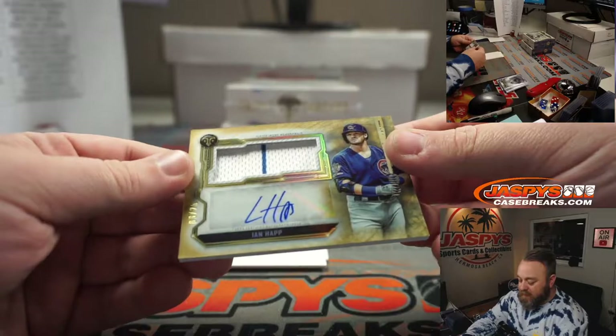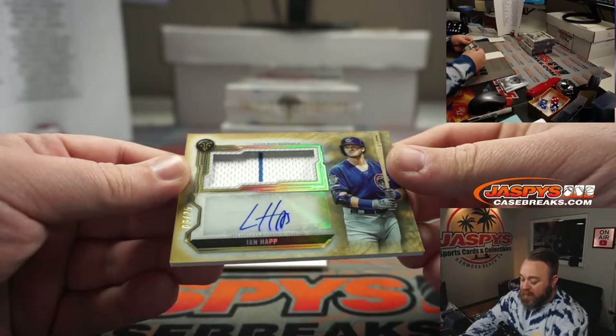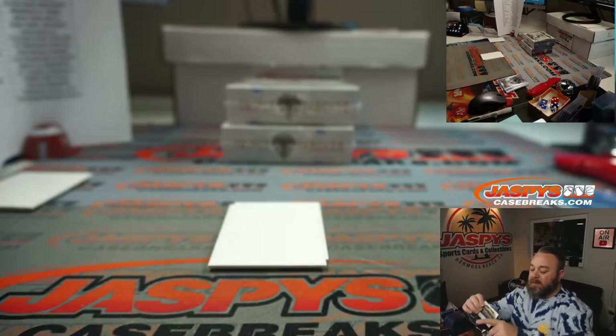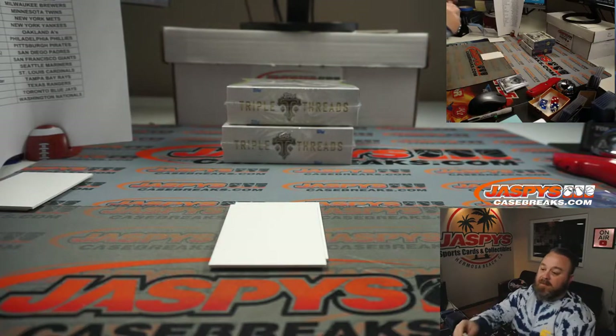Jersey and Otto — Ian Happ. Nice little pinstripe there, three out of 25, going to the Cubbies, which is part of the random number block. Spot three, Jack Townsend. Last spot mojo.